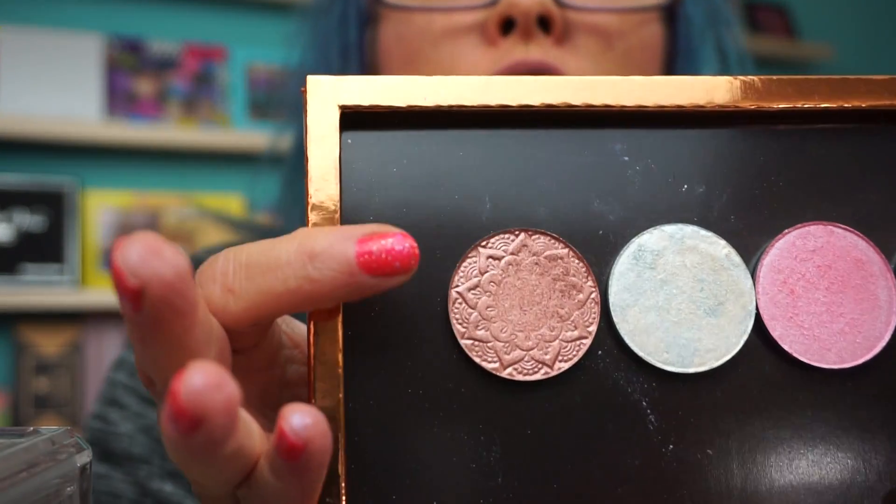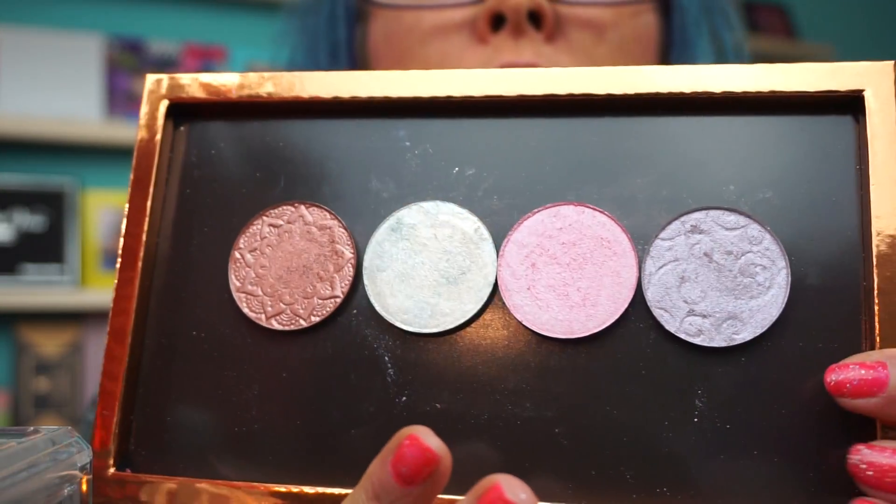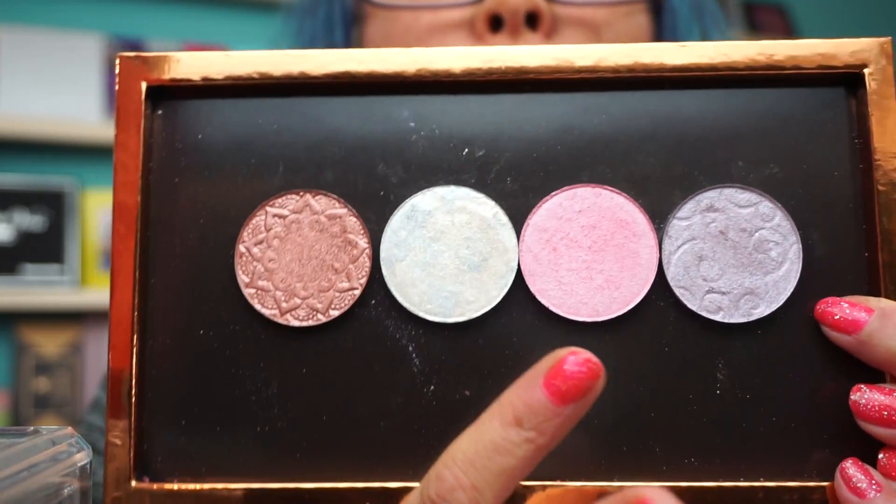She makes beautiful products. You can see the rose gold — I wish I didn't play with them first, but I've had them for a while. The lavender had a beautiful stamp on it too. I've been using the pink a lot — let me show how the pink goes on with a highlight brush.